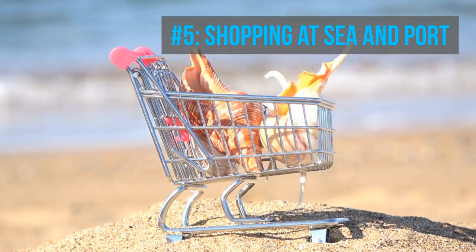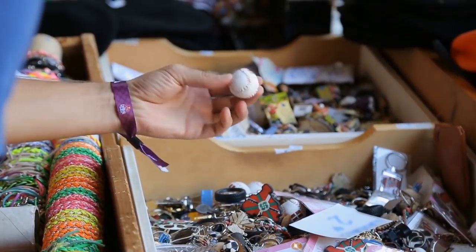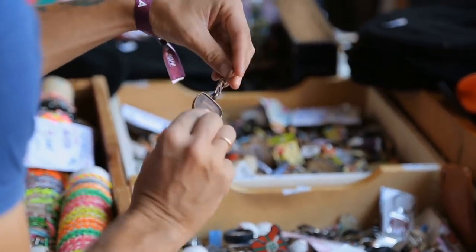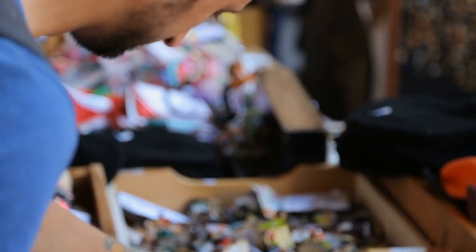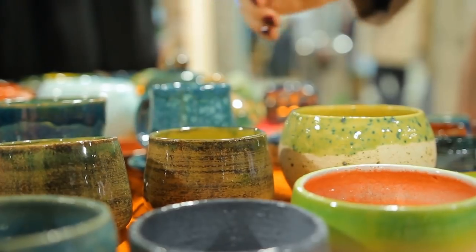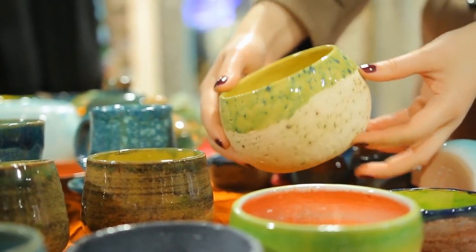Number five: shopping. Whether it's on the ship or at the cruise port, make sure you save up some extra money for shopping. Besides bringing home a few souvenirs, you might find some excellent deals. Even on the ship, there are sidewalk sales for affordable t-shirts and trinkets. If you're a big shopper, you might even be interested in going to the shopping talk that most cruise ships have.